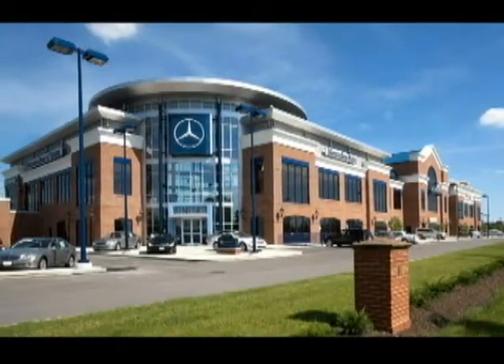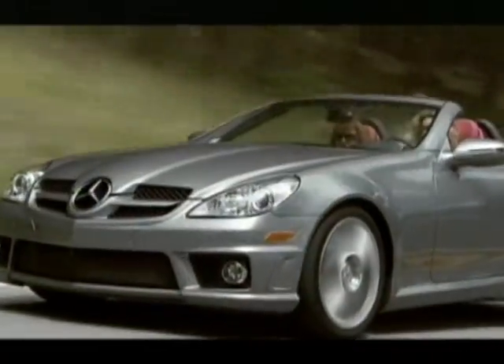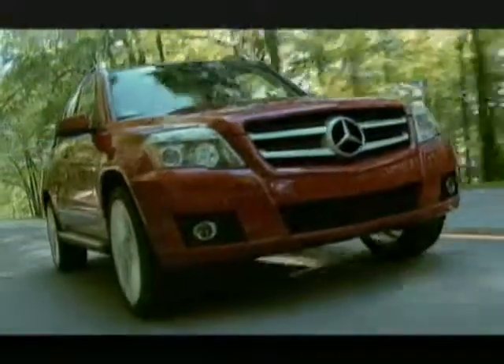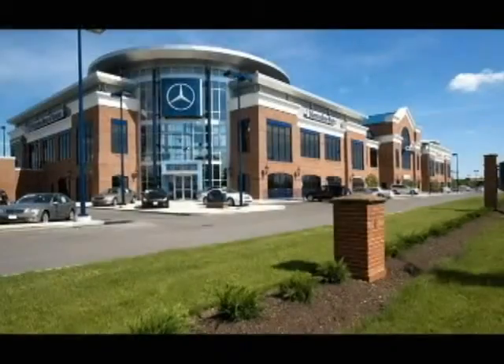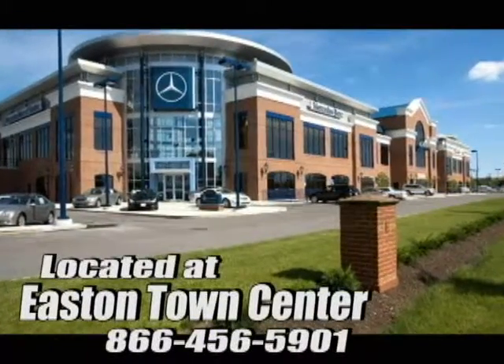At Mercedes-Benz of Easton, we're committed to delivering first-class service along with the finest vehicles in the world. Come experience luxury the German way at Mercedes-Benz of Easton, conveniently located at Easton Town Center.